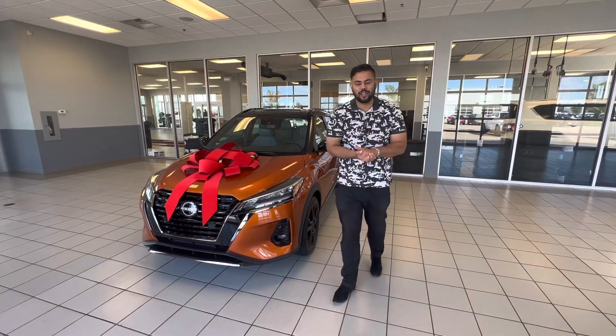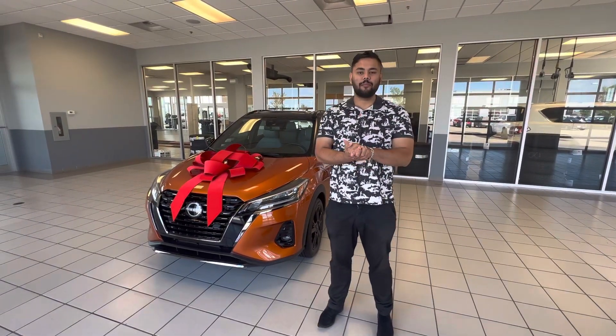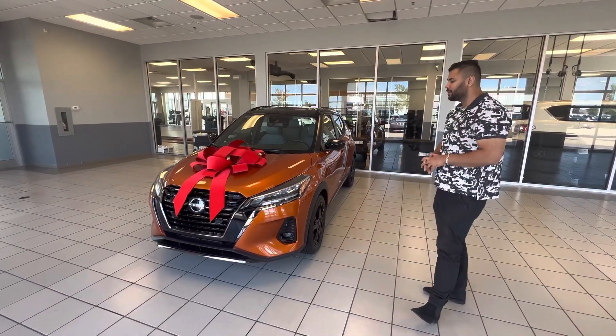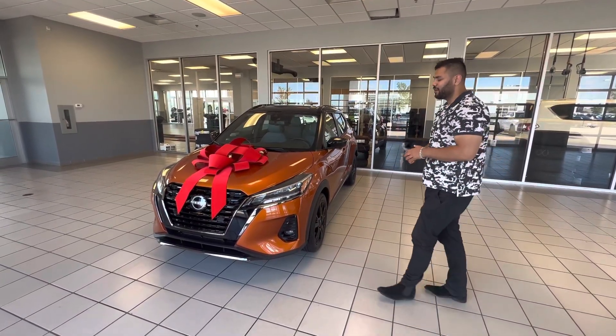Hey Jamie, hope you're doing well. This is Ish with L.E. Nissan. I just wanted to step in front of the camera to introduce myself and of course to take a closer look at that beautiful 2022 Nissan Kicks SR. So here it is.